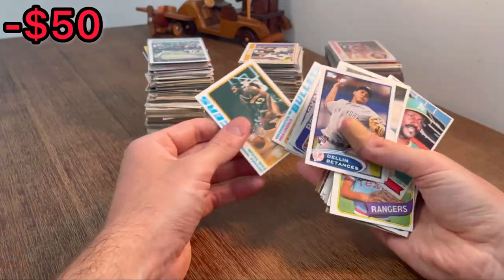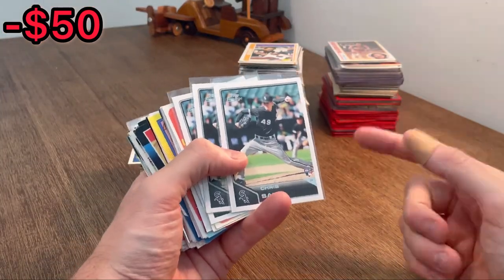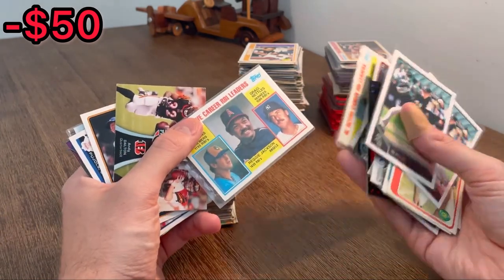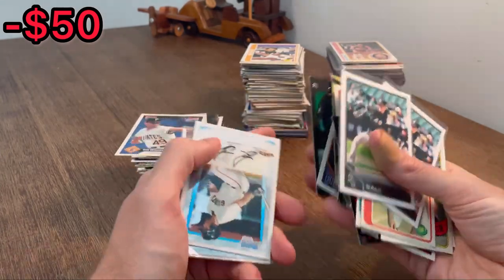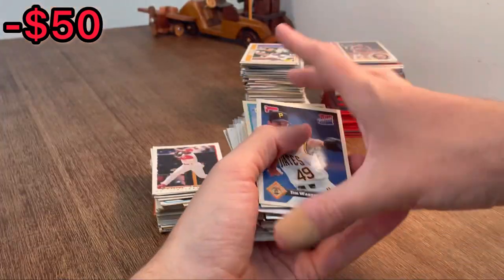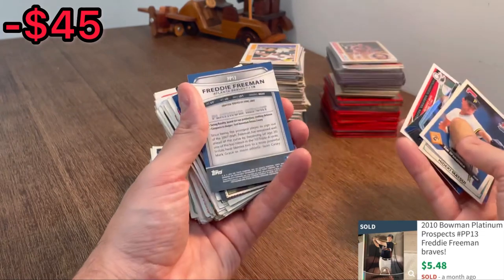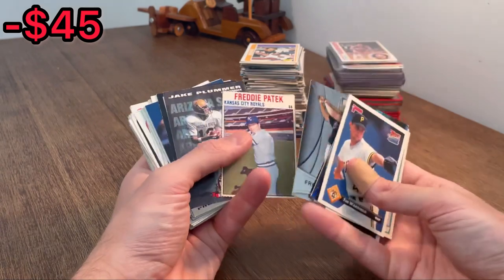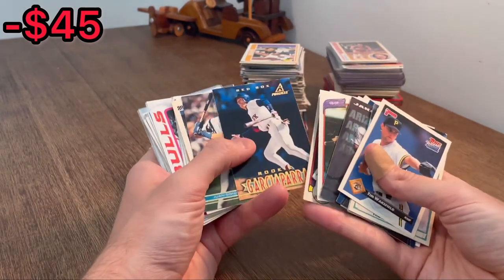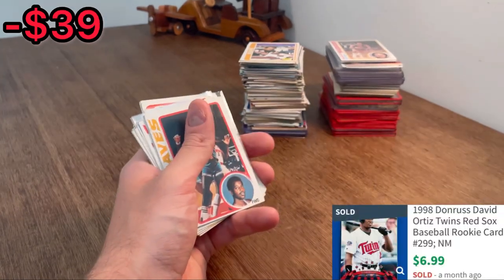Chris Sale rookie card — we got a few of those — let's do this as the next Easter egg. Bowman Chrome first Brandon Belt, should be worth a few bucks. Tim Wakefield, Hideki Matsui, Giancarlo Stanton, Justin Verlander, Freddie Freeman — is that a rookie card? Let's go! Freddie Freeman rookie card, Bowman Platinum — big, big hit there. Joe Morgan, Jim Rice. Trevor Bauer rookie card, another Big Pappy rookie card — we will take that all day long.